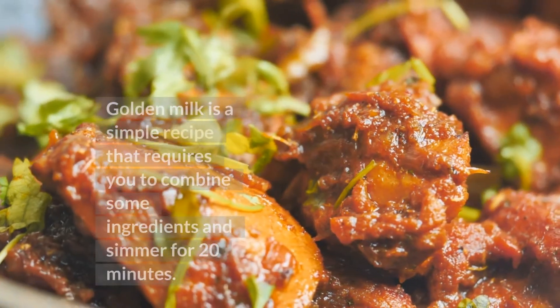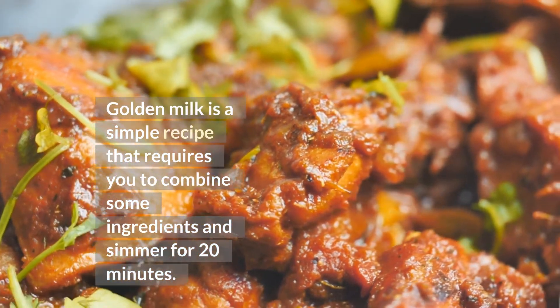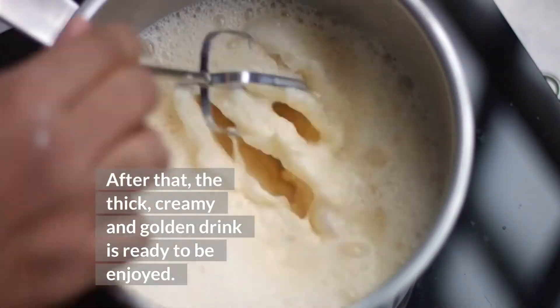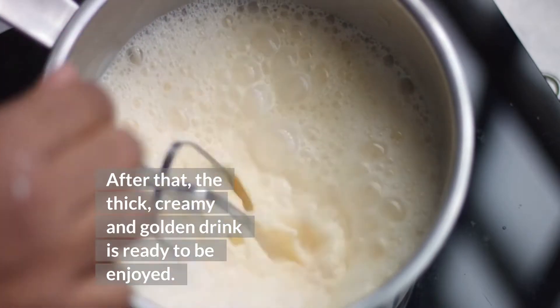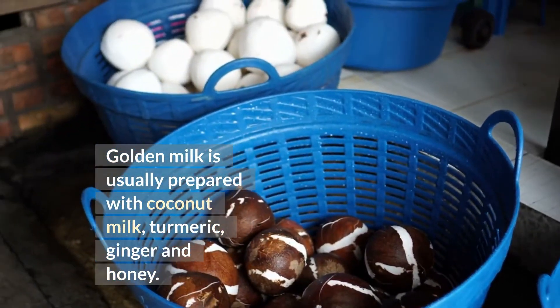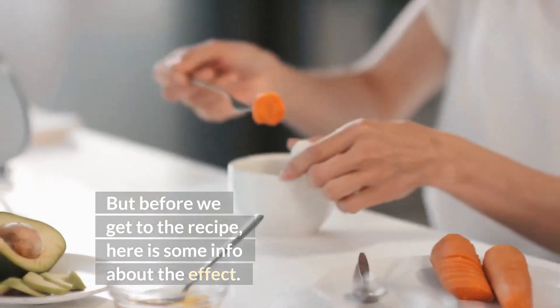Golden milk is a simple recipe that requires you to combine some ingredients and simmer for 20 minutes. After that, the thick, creamy, and golden drink is ready to be enjoyed. Golden milk is usually prepared with coconut milk, turmeric, ginger, and honey. But before we get to the recipe, here is some info about the effect.